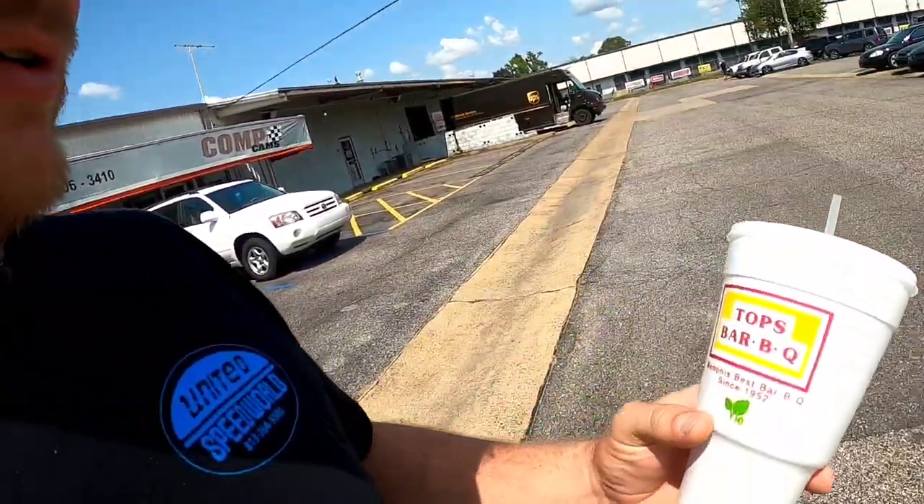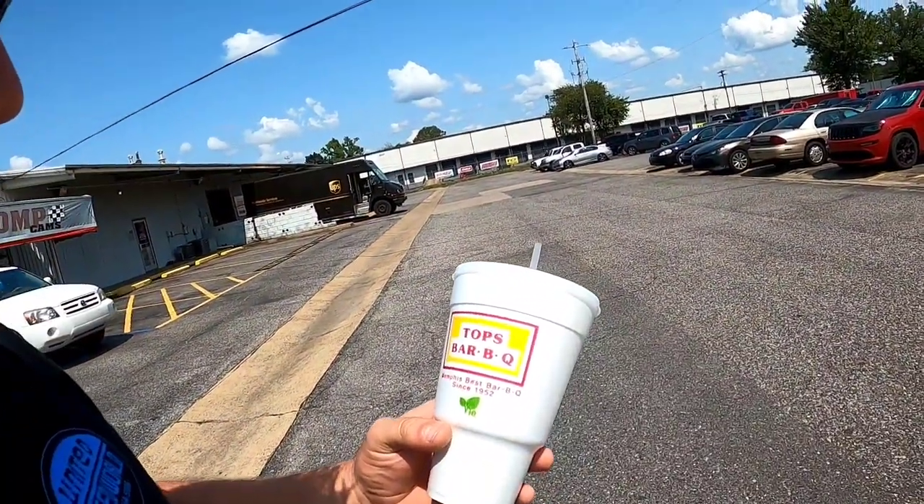That does it for our tour of Memphis. We got to check out Comp Cams where they make the camshafts, and got to check out the warehouse where they store them all and ship them, along with the Edelbrock stuff. The warehouse is just packed full and the machinery inside is amazing — a lot of it we couldn't take pictures of, but great stuff and great people working here. American-made. And we did get to go have some Memphis barbecue — checked out the old Tops, and boy, it certainly didn't disappoint. You walked inside and it smelled awesome.